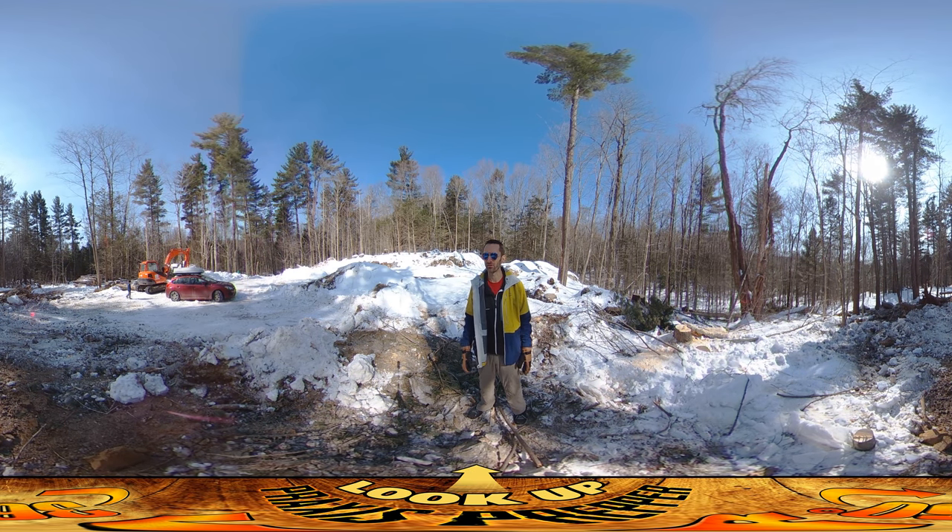Back behind you it looks like it's just piles of snow, and if you put the lumber on that and then it melts, it's going to destabilize.